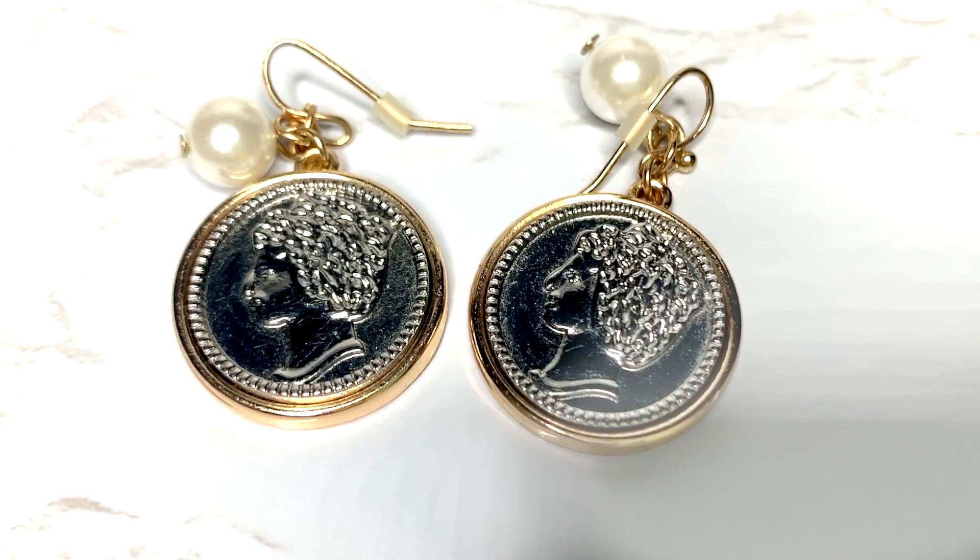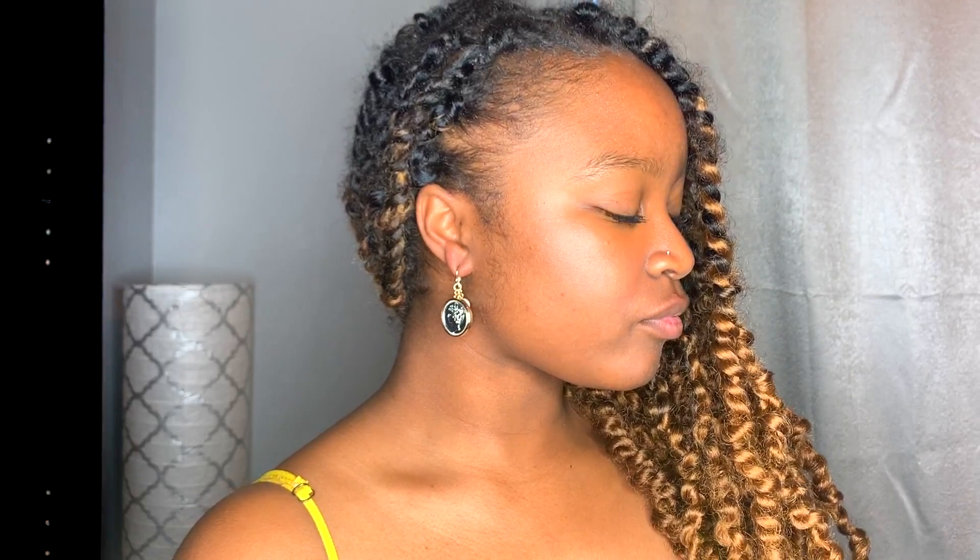I have two more pairs left and you're honestly going to be a little surprised when you find out where they're from. You might think this one looks a little weird — it's not for everyone, and it was questionable for me when I got it, but I think it's really cute. I'm only going to hold up one because I managed to tangle the other. It's this cute little earring with a pearl on top — like a coin. Guess where I got it.